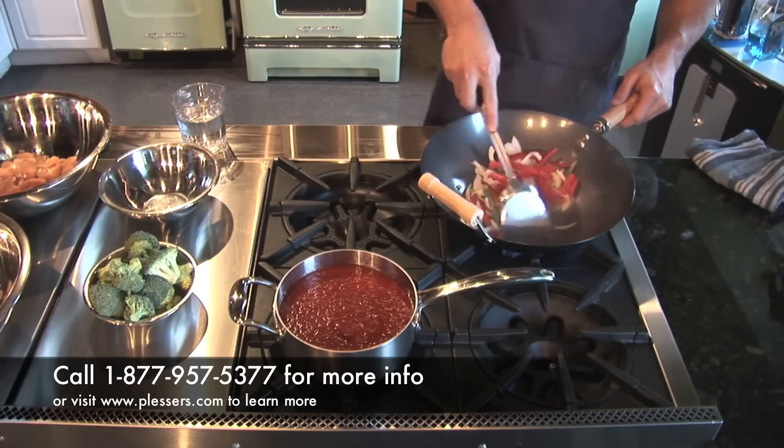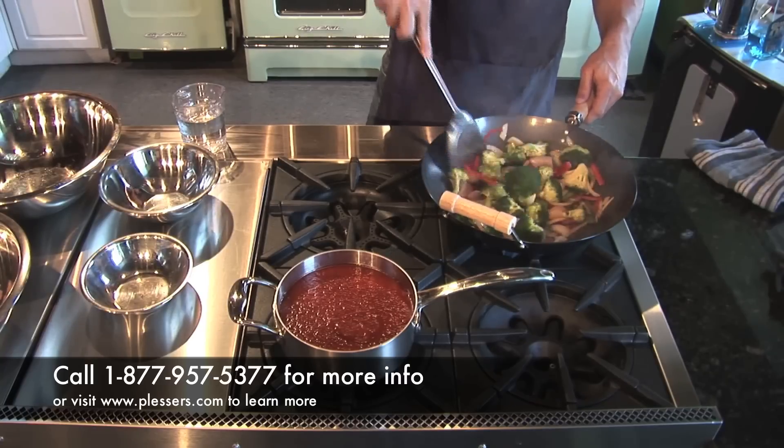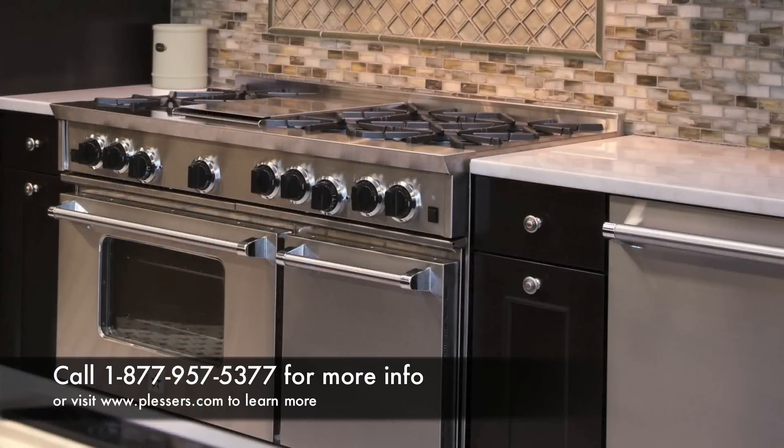As you have seen, the Bluestar 22,000 BTU Ultra Nova Power Burner is versatile with dynamic performance at a wide range of temperatures, helping you achieve professional results in your home.